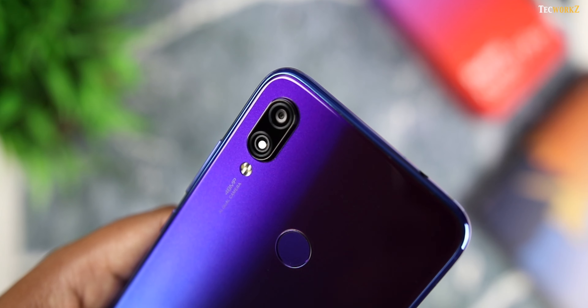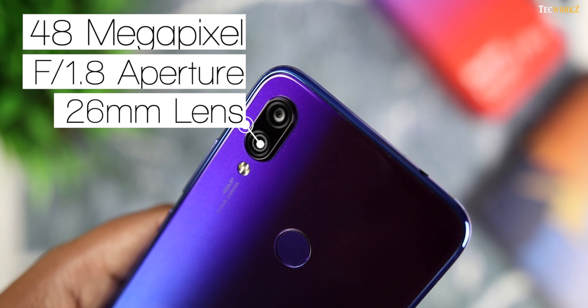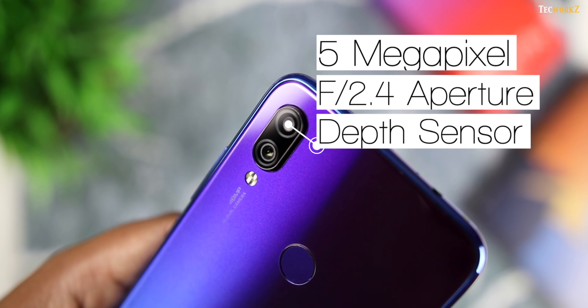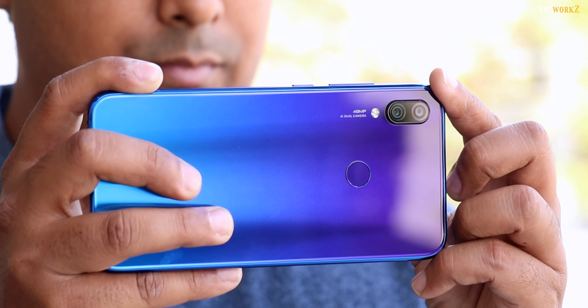The Note 7 Pro came with a dual camera setup at the back. The primary camera had a 48 megapixel sensor with F1.8 aperture and a normal 26mm lens. The secondary camera had a 5 megapixel depth sensor with F2.4 aperture. You can't switch to the second camera — it is just there for sensing depth information for portrait shots.